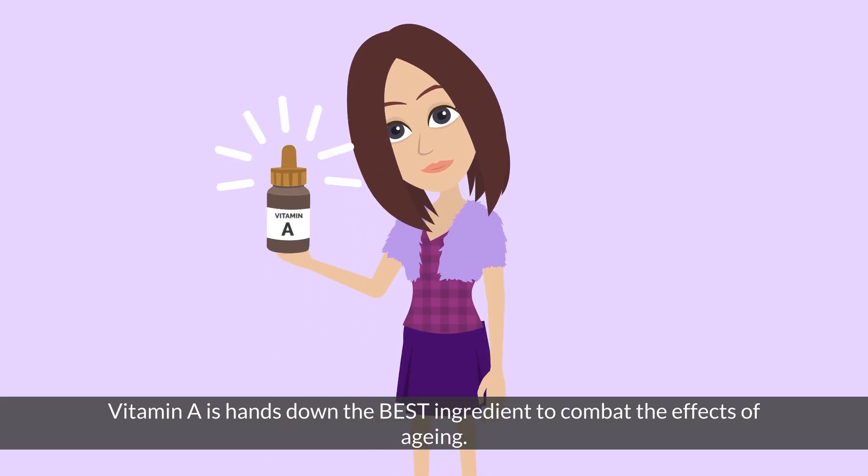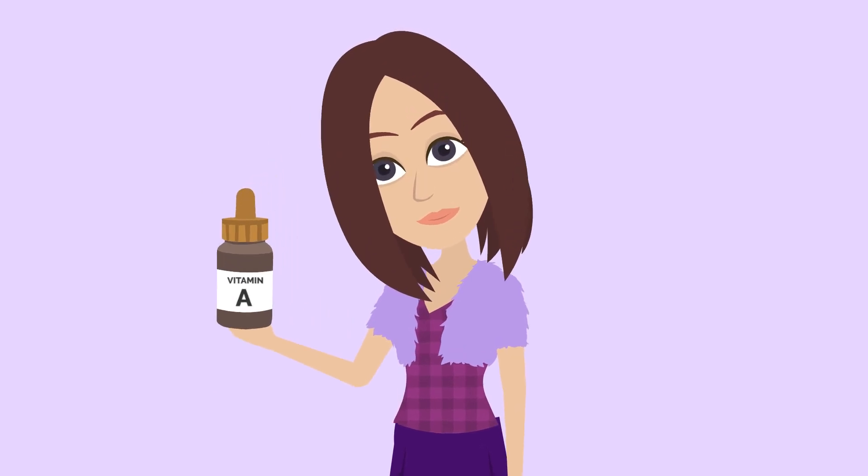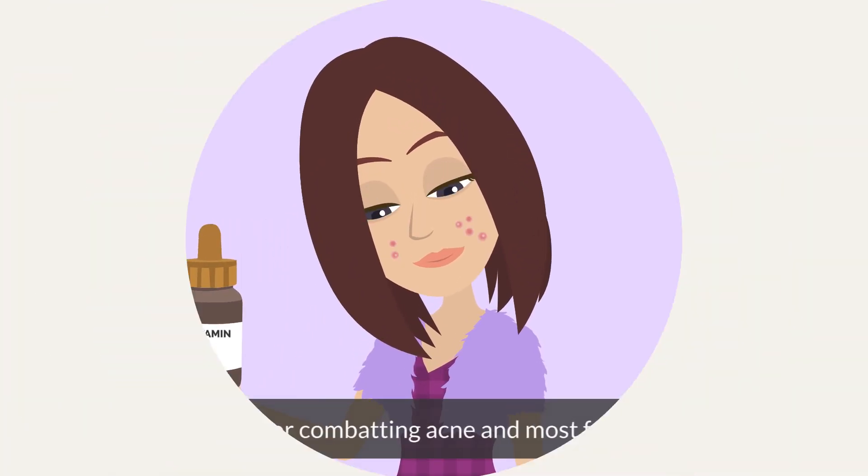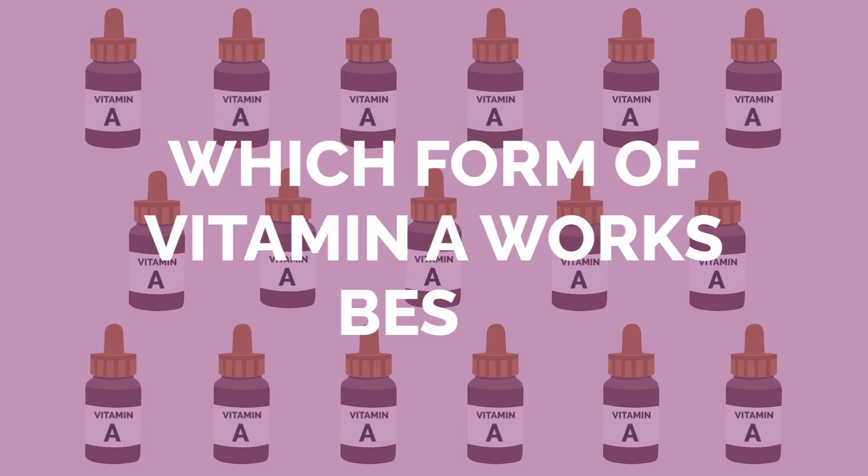Vitamin A is hands down the best ingredient to combat the effects of ageing. It's also brilliant for combating acne and most forms of rosacea. But which form of vitamin A works best?